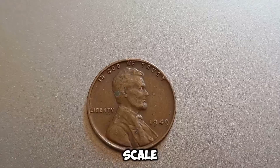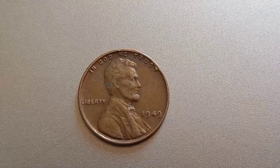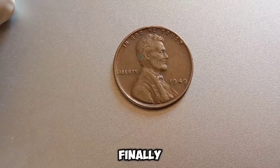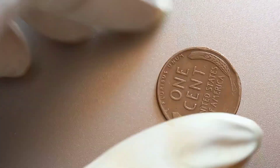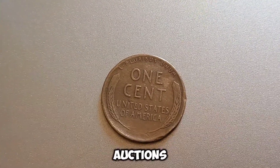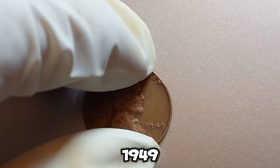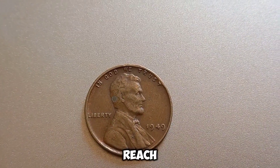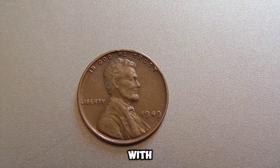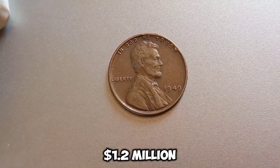A 1949 Lincoln penny in perfect condition could be extremely valuable. Market demand plays a crucial role — if a particular coin becomes the focus of collectors' interest, its value can skyrocket. Auctions and private sales have seen rare coins sell for jaw-dropping amounts. While it's rare for a 1949 Lincoln penny to reach the million dollar mark, it's not impossible. If you think you have a valuable coin, consult with a professional appraiser or a reputable coin grading service. This coin's value in market: $1.2 million.